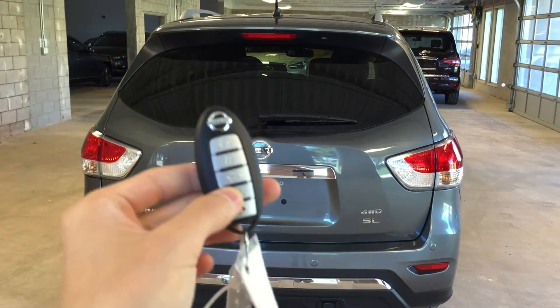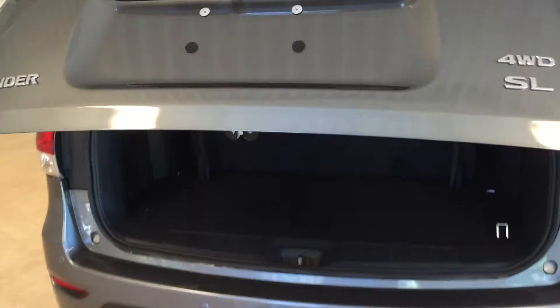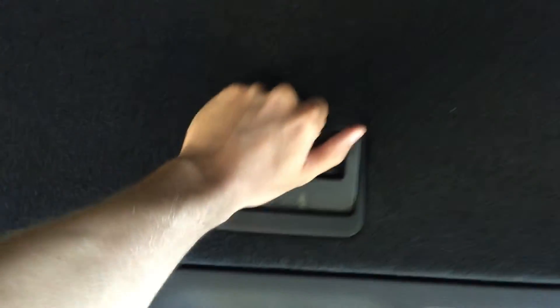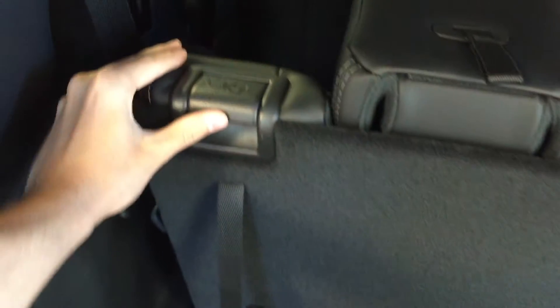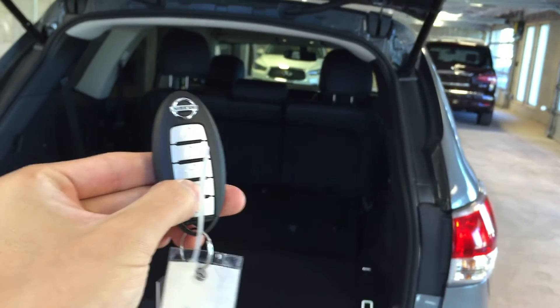At the rear of the vehicle, we have a power liftgate, which you can gain access to via the intelligent key. You can also press the push button on the back of the tailgate. We've got a decent amount of cargo space, considering the third row is currently in its upright position. We've got a power outlet over here and a bit of hidden storage. To fold the third row down, just pull on the back of the tab — the headrest collapses, then pull on this tab here and the third row will easily collapse forward. Same with this side. When you're finished up back here, you can either press the button located there, or pull out your intelligent key, hit the power liftgate button again, and it will close automatically.